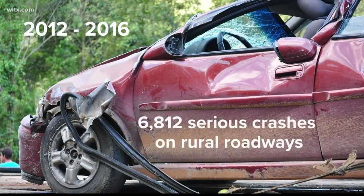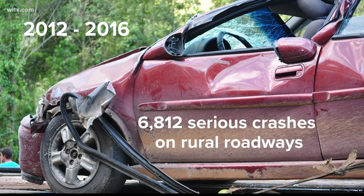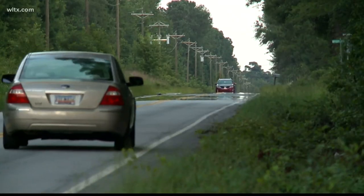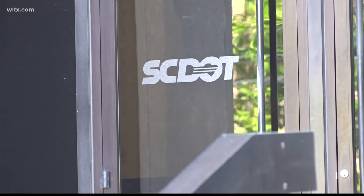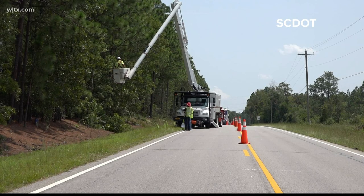Between 2012 and 2016, there were 6,812 crashes on rural roadways that led to serious injury or death. In 2017, SCDOT launched their rural road safety program to lower the high number of crashes. After years of planning, they're finally getting to work.